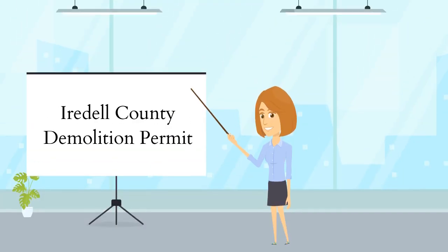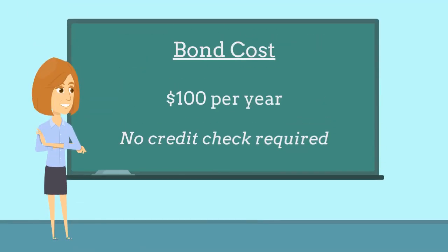Developers are required to purchase this bond as a prerequisite to obtaining an Iredell County Demolition Permit. The bond costs just $100 per year and no credit check is required.